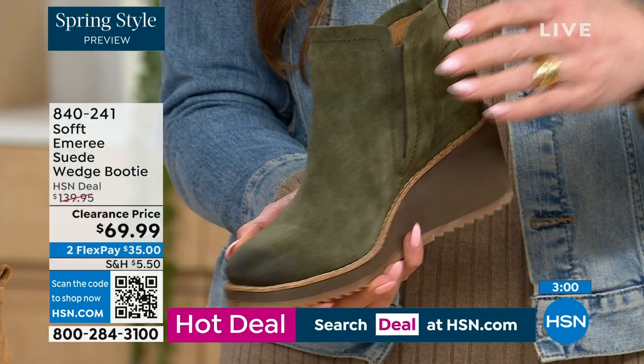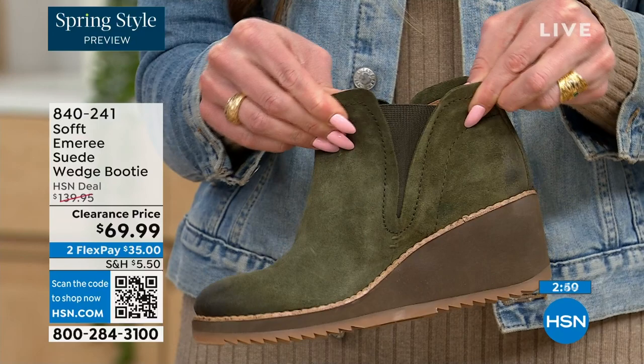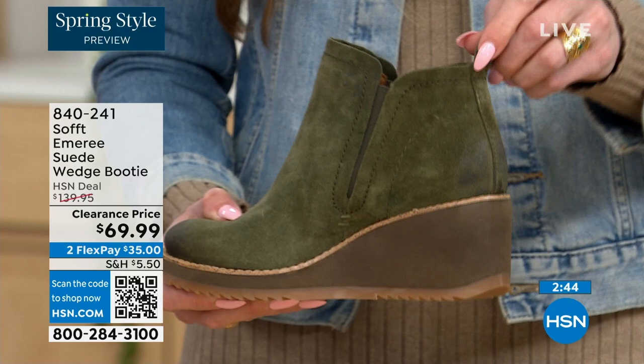You also have the goring — these are a true slip-on booty with no zipper details. You slip them right in and you can see that beautiful goring that moves with you, so nothing's restricting you. And you've got a cute little pull tab on the back that matches, so you're not breaking any nails trying to get them on.